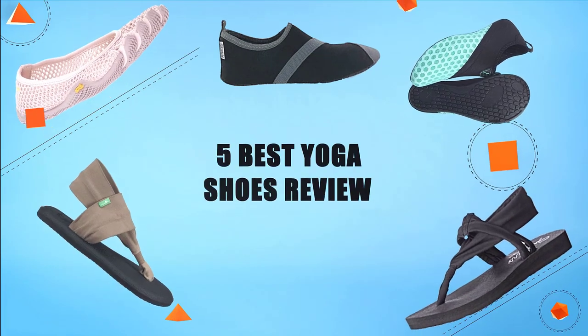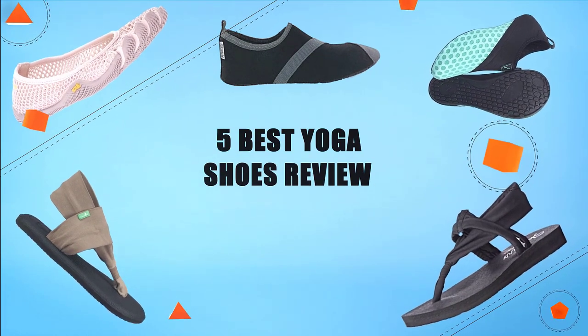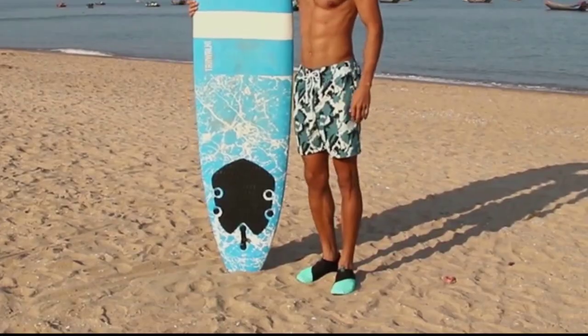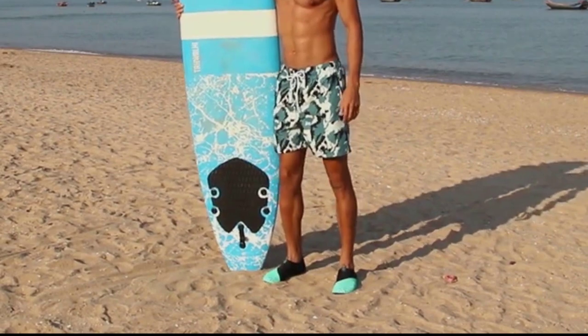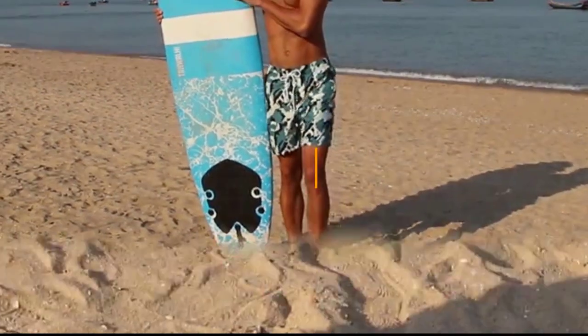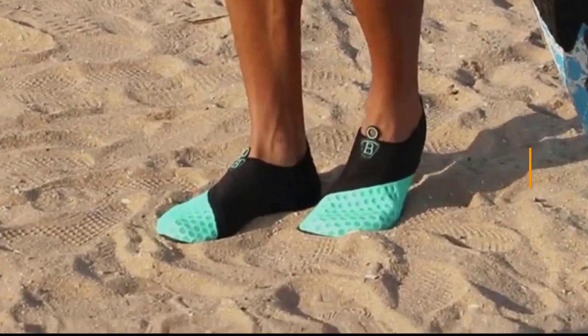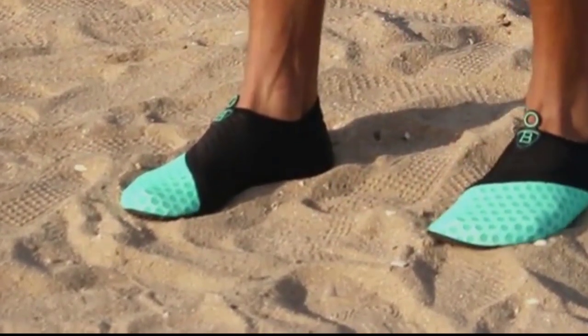Hello guys, we are going to present you the top 5 yoga shoes available on the market. We made this list based on personal preference and sourced based on their prices, quality, durability, and reputation of the manufacturers. Check out the description to find out their prices and more information. So without further ado, let's get started.